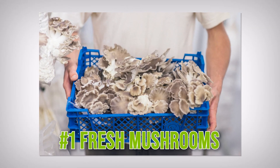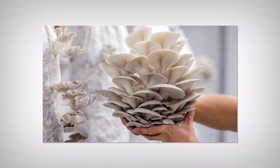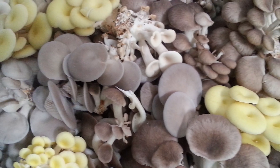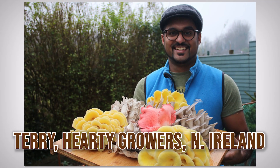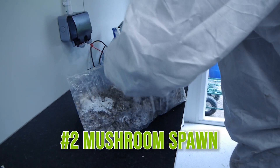The first one might seem blatantly obvious to you — that's fresh mushrooms — but what I wanted to draw your attention to is that these days you can get so many more different varieties in so many more different places. You can buy lion's mane, shiitake and oyster mushrooms in places like farmers markets, but also often in the supermarkets. This is off the back of a lot of small growers providing mushrooms locally, and lots of them also make their own mushroom spawn or they simply buy it in.